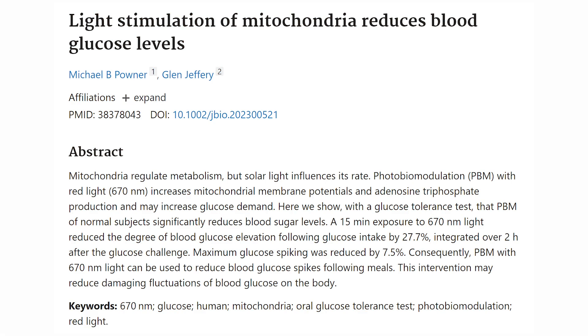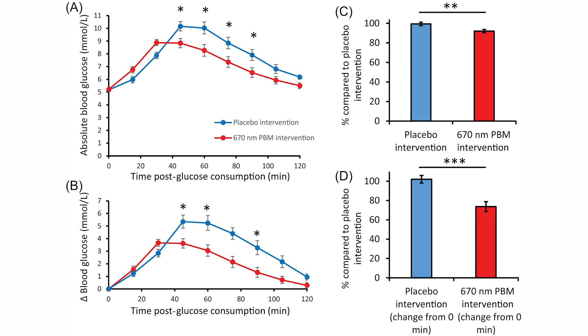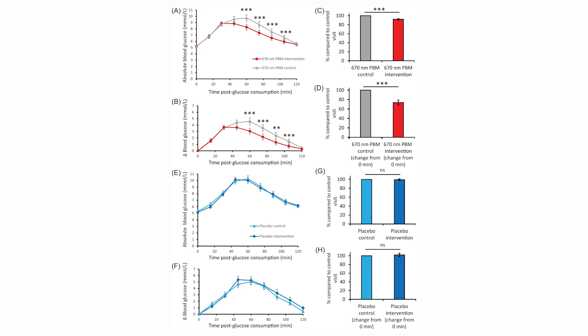Now for some new science. This is a study we discussed in the Facebook group, but the paper wasn't officially released at that point — now it's out. The paper looks at the use of 670 nanometer red light and how it impacts blood sugar levels — specifically, it lowers blood sugar levels. There were two groups of participants: one exposed to 670nm light, the other not. Both groups did an oral glucose tolerance test, consuming about 75 grams of glucose in water, with blood sugar measured every 15 minutes for a two-hour period. Those exposed to red light had lower blood sugar levels — their bodies processed or responded better to the influx of glucose.